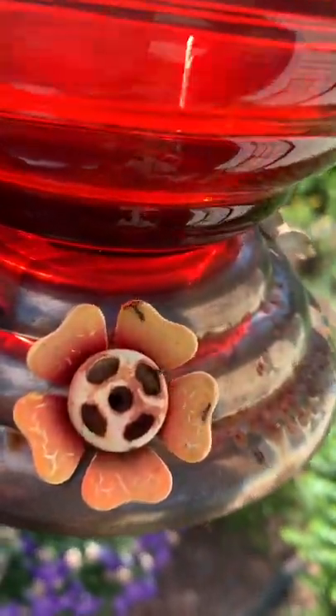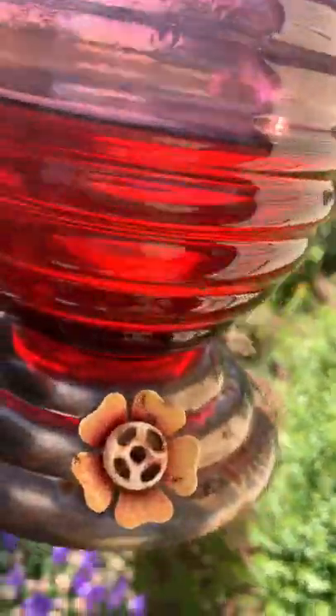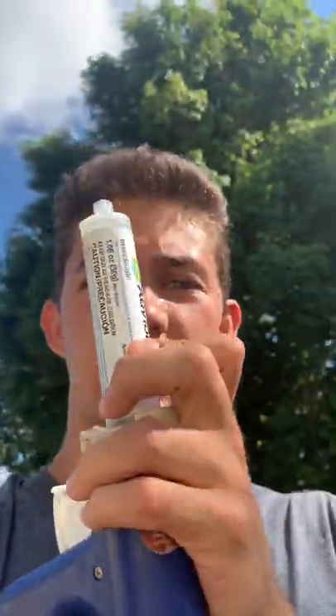Ants are devouring a hummingbird feeder — they absolutely love this sugar water, going even inside that leaf there. Here's what I'm thinking: I've got this gel ant bait that will kill the ants if they feed on it, but sometimes if they have another food source, they won't want to feed on this as much.